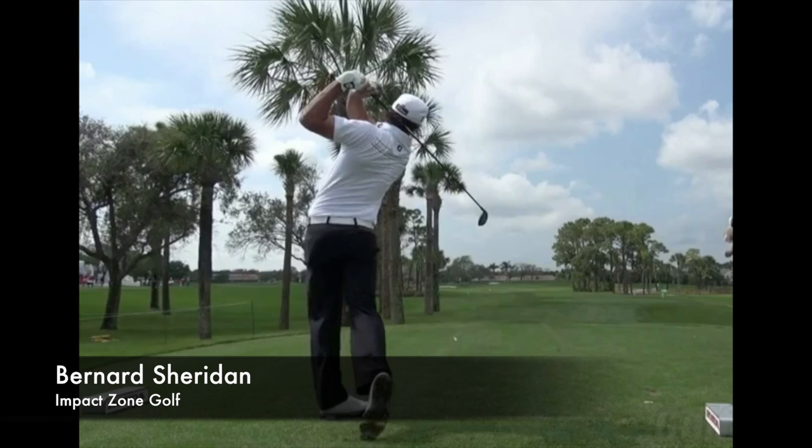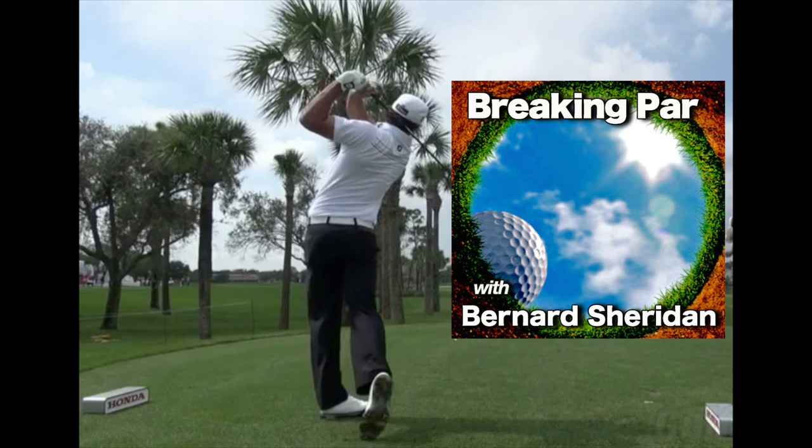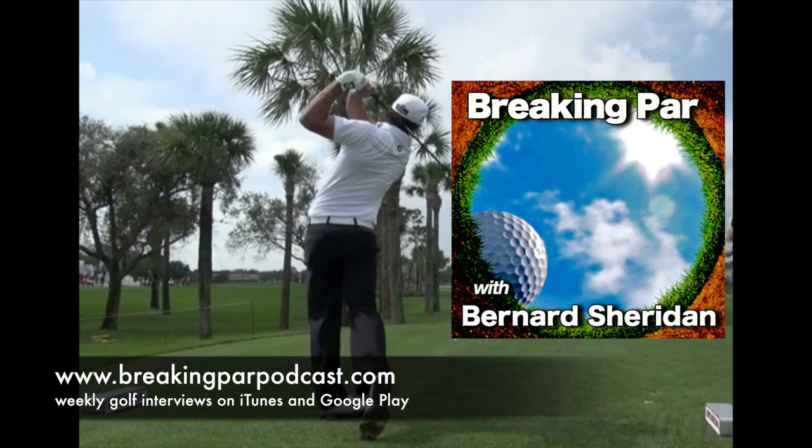For Impact Zone Golf, Bernard Sheridan here — we congratulate Brooks on an incredible win. Until we meet again, do your best to keep it in the short grass. Remember, it's all about impact. Don't forget to subscribe to our channel for great videos every week, tearing down the swings of tour pros and giving you great tips. Also, Breaking Par, the podcast — the video version is on our YouTube channel every single week with some of the brightest minds in golf being interviewed.